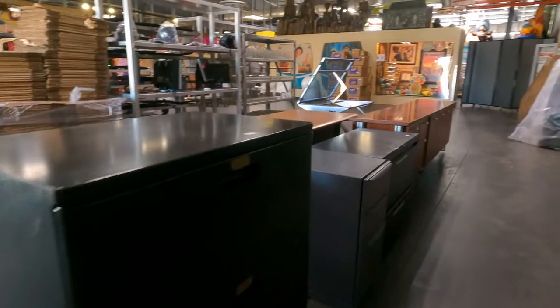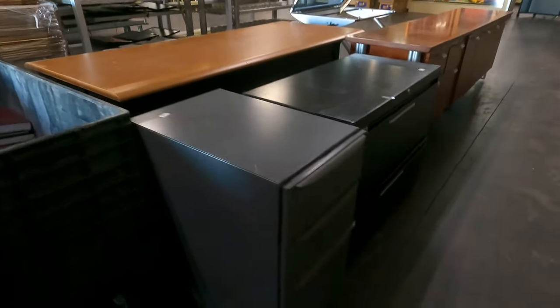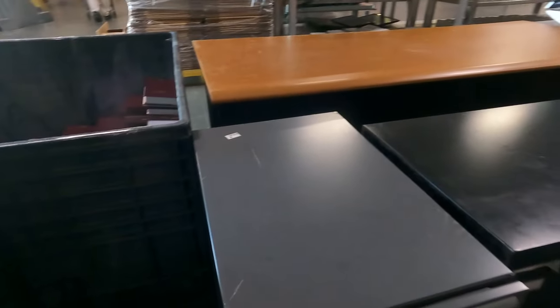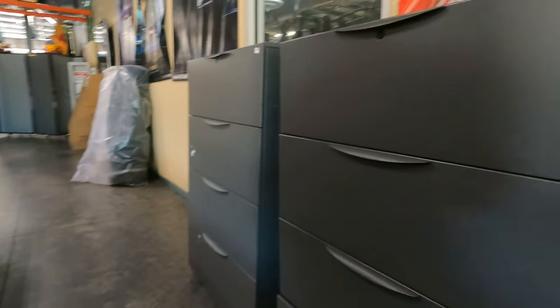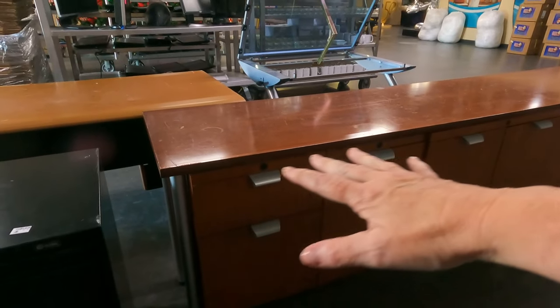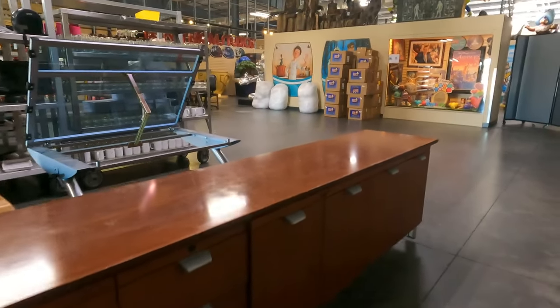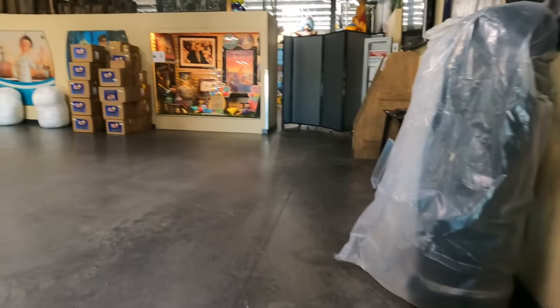There's a shorter file cabinet — also $10. Here's some really short file cabinets for $5. And more file cabinets. Look at this — it's kind of a long, buffet-style piece. That's really amazing. It doesn't have a price; somebody must have grabbed it already.